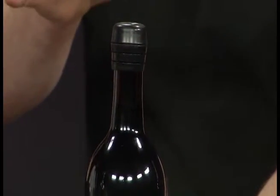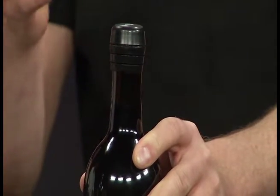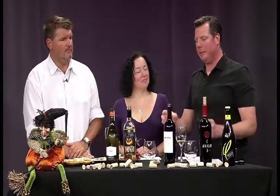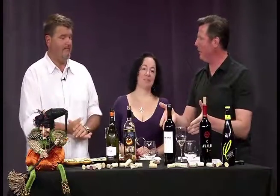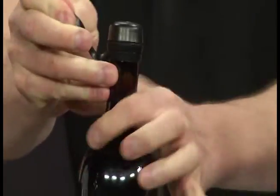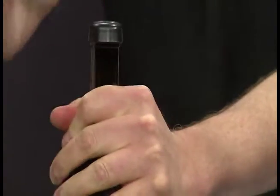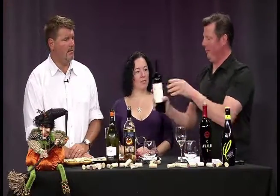Now the fun starts! Next up we have a wine closure called a Zork — it's kind of a spin on a cork. It's a real simple Australian invention, designed really for people who forgot their corkscrew, and to keep environmentalists happy by not using as much cork, although you are creating plastic that fills landfills. The tagline is: peel it — and it peels right off — then pop it. Oh, how cool! It's a real simple plastic cork, no corkscrew required, then pour.